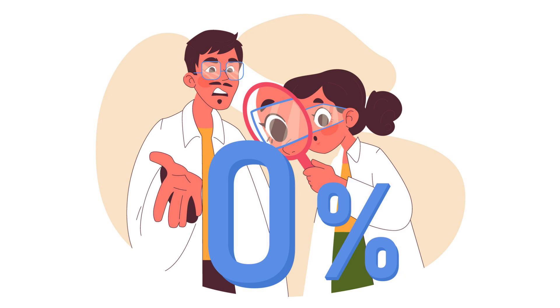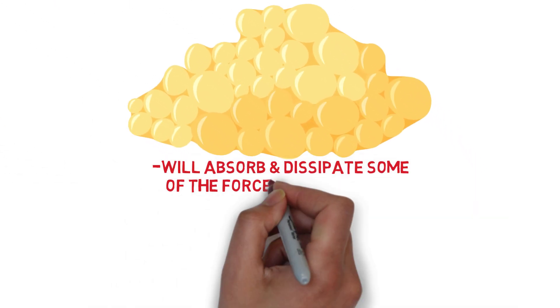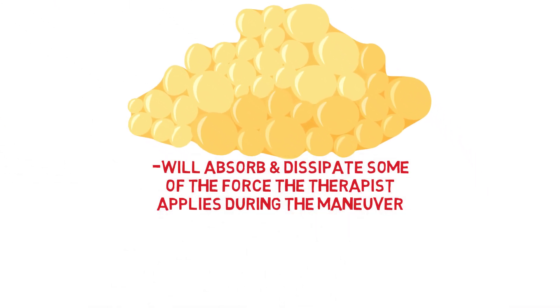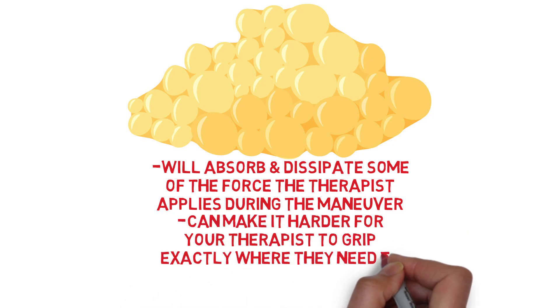It is our estimation that mobilizations will have a less positive influence for those above a BMI of 30 than those in the 18.5 to 24.9 range, particularly for joints located where fat tissue is more apparent. This is because the extra fat around joints will absorb and dissipate some of the force the therapist applies during the maneuver. Not just that, but the presence of excess soft tissue surrounding joints can make it harder for your therapist to grip exactly where they need to in order to apply the mobilizations proficiently.